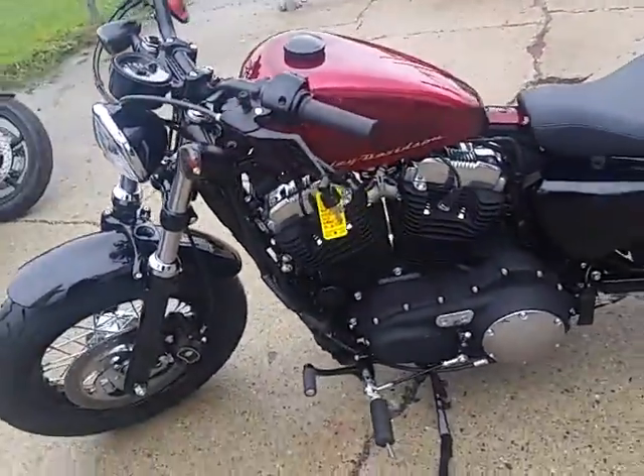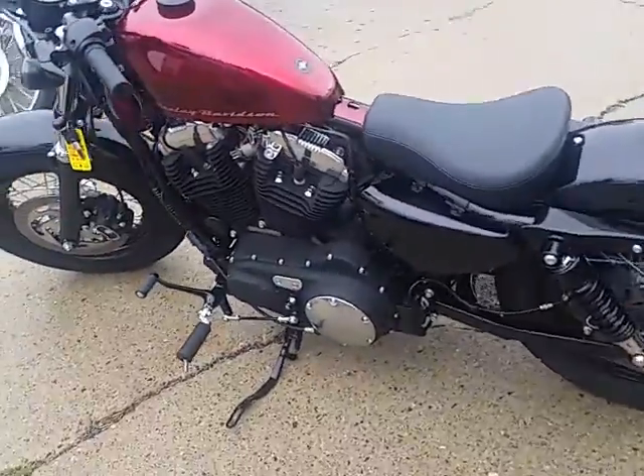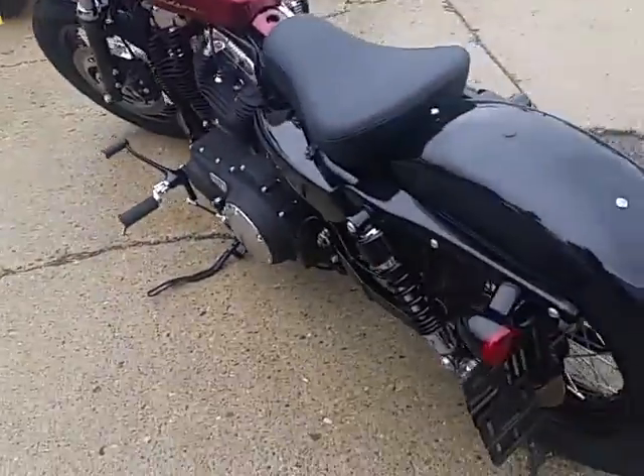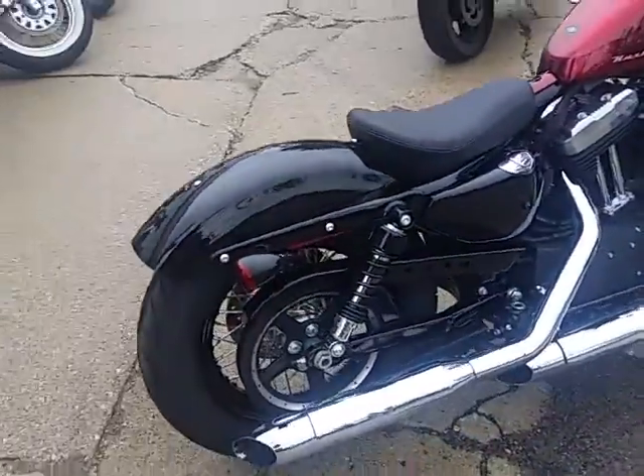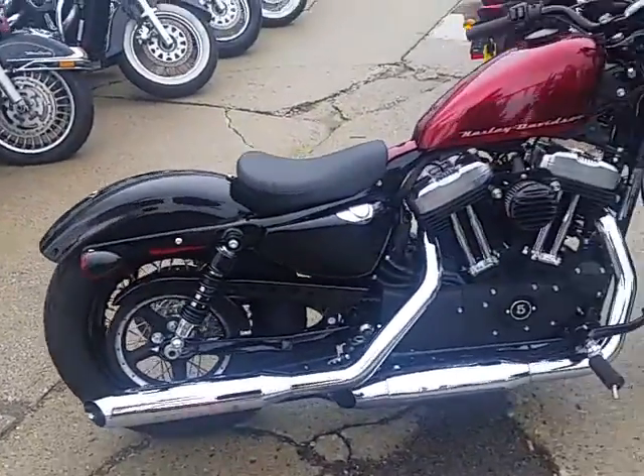This thing's only got 290 miles. One good looking bike — comes in the big red flake, it's got a Rough Craft air intake, laced wheels. This thing's loaded up, nice looking bike, it's gonna turn heads. Only got 290 miles, it's not even broken in.